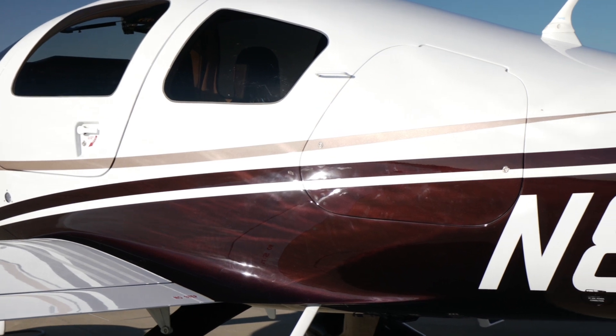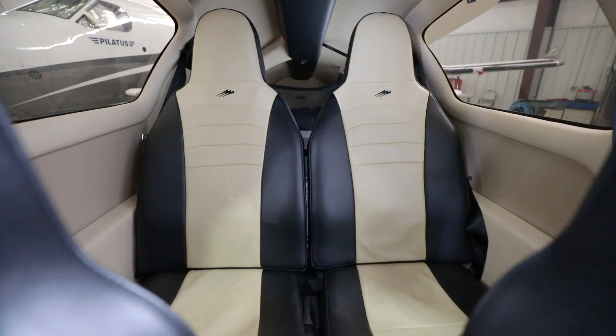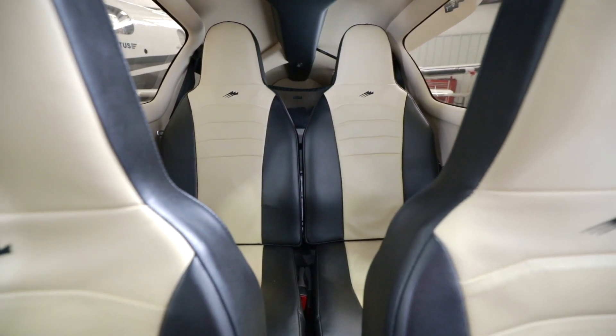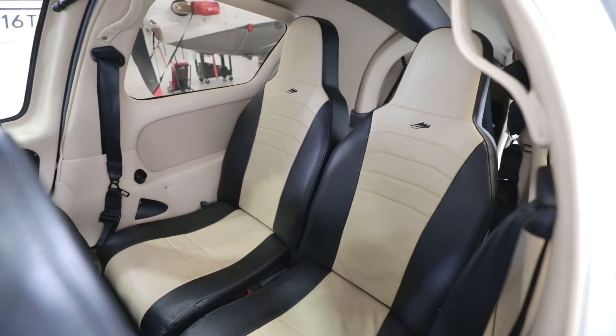The exterior colors include Maroon Pearl and Light Autumnwood Pearl. The Blaze interior includes upgraded two-tone seats. The four seats are outfitted with a unique three-point harness that makes your flying experience more relaxing.